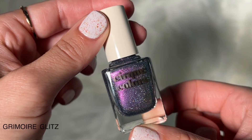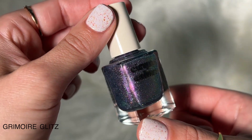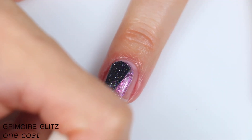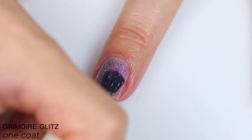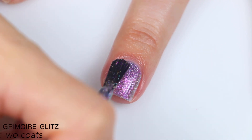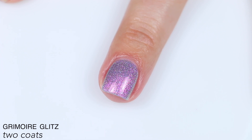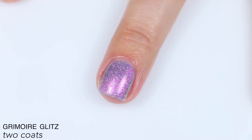The next polish is called Grimoire Glitz, and this is described as a slate gray with pink-to-gold-to-green color-shifting aurora shimmer and intense scattered holographic. Again, a little bit sheer on that first coat, but there is a lot of very strong shimmer and holographic specks that give a lot of coverage. I was good with this in two coats. I could see maybe needing three depending on what you're going for and how you apply it, but I don't think it's super likely. So that is two coats of Grimoire Glitz.